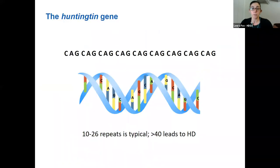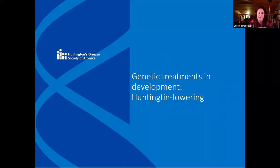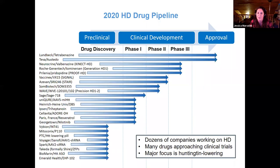The largest area of focus right now is Huntington lowering. I just wanted to mention that that slide looks much different than it did in years past. The amount of research being done is — I mean, every time I go to convention, this is just becoming more and more exciting to see.